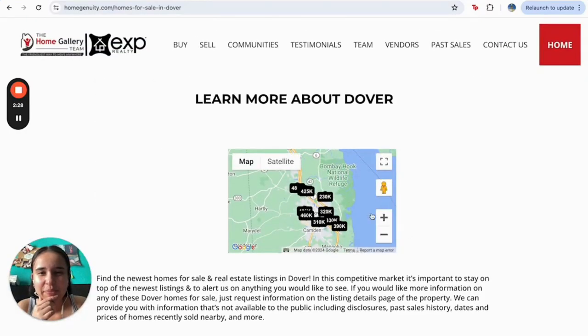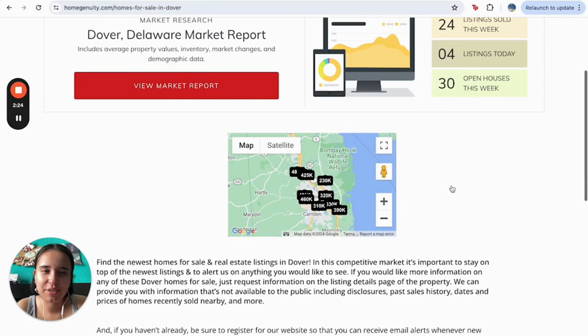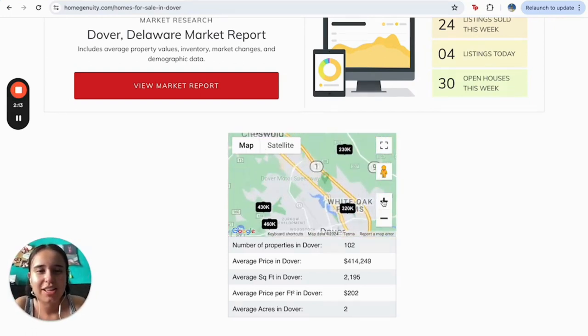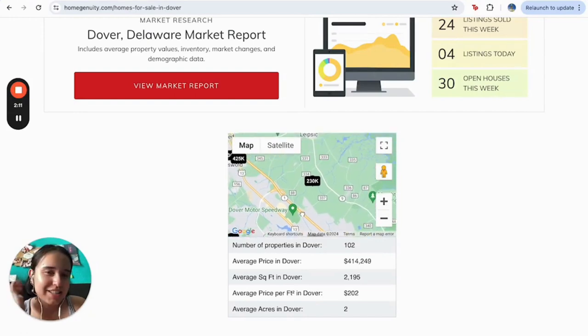Here is my other favorite tool — the map search. Here you can find everything by area. You can search on the map exactly where you're looking to find a property. Honestly, this one is also great.